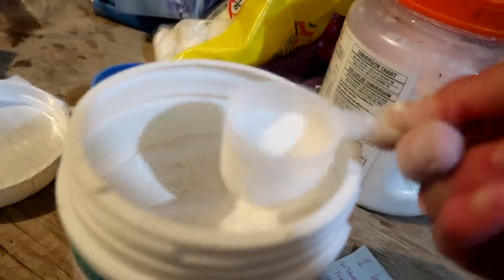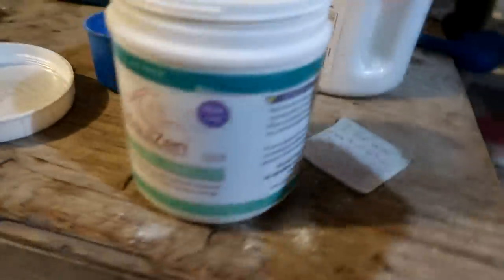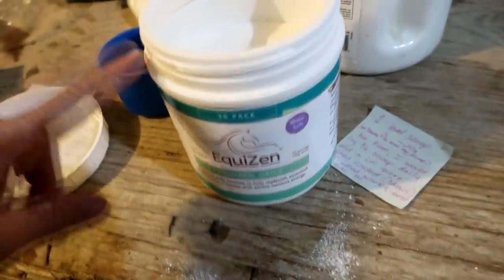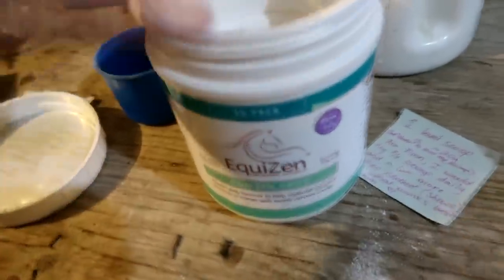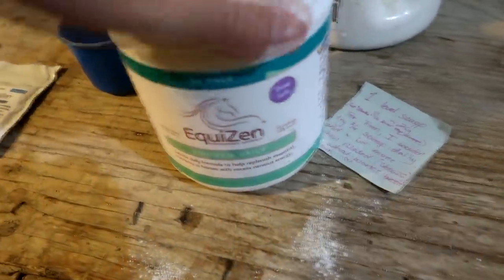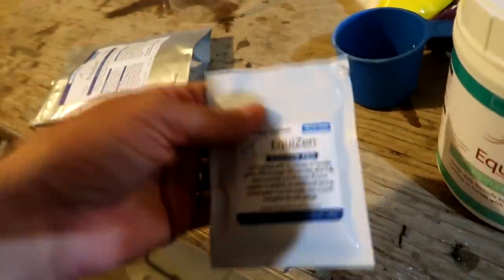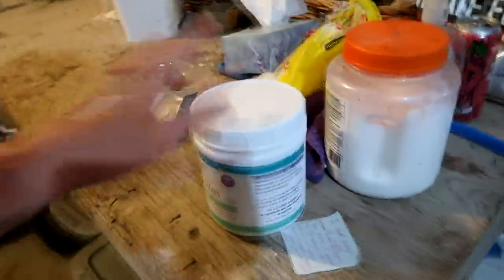Fin gets three quarters of a scoop of the daily Equizen. You can buy Equizen in three different formats as far as I know - we have a tube, we have the daily thing that you use with the scoop, and we have the show packs. I was going to use the show pack because it seemed super easy, but it was difficult to open. Make sure I take a pair of scissors.